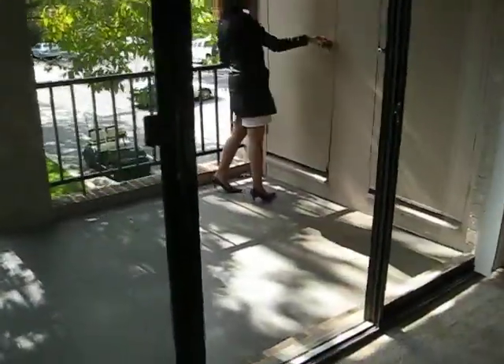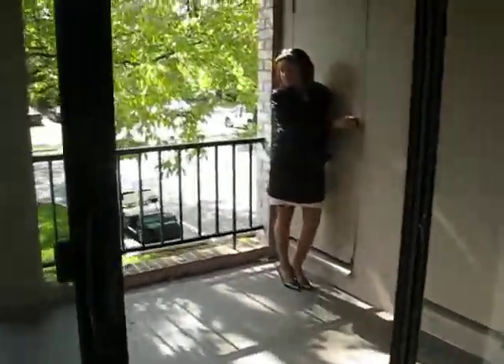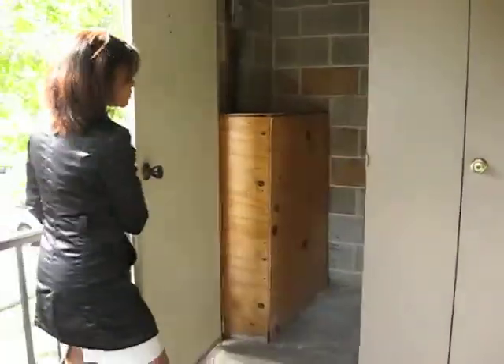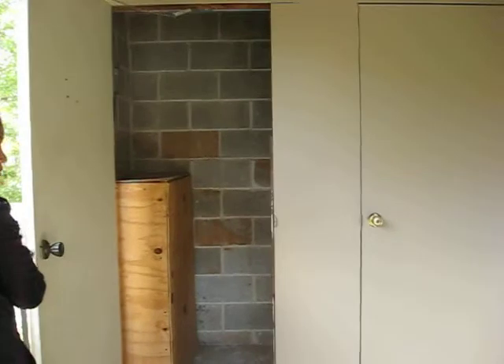You got a nice big balcony, definitely perfect for like a four-top table and then a grill. You even got some outside storage — lots of storage space in this apartment.